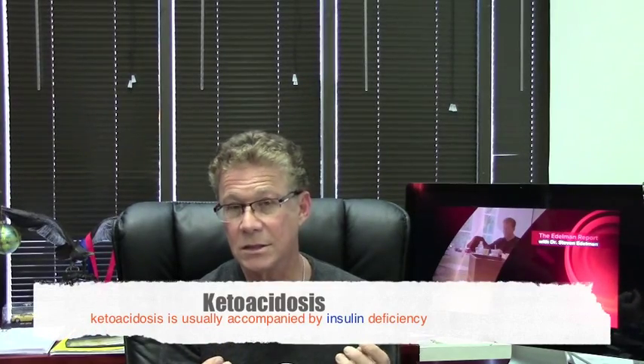The basal insulin is very important. In the non-diabetic state, people still secrete a little bit of insulin all the time, even if they're fasting, because it can prevent them from going into a pretty serious condition called ketoacidosis.